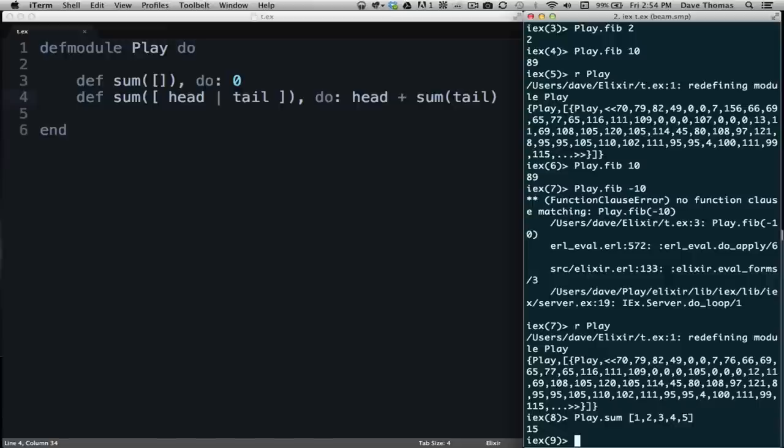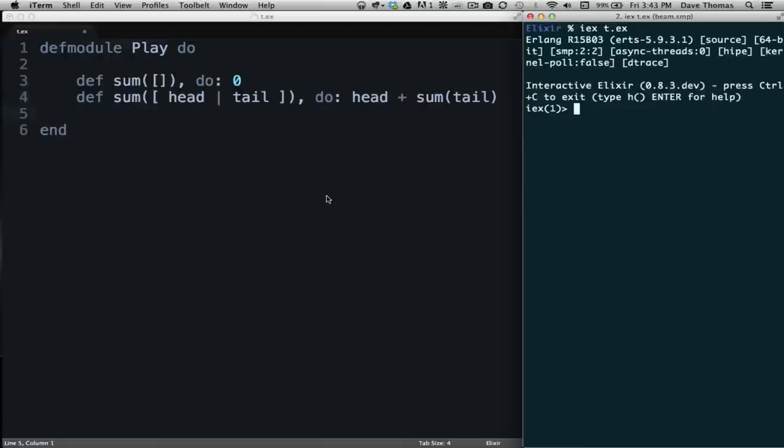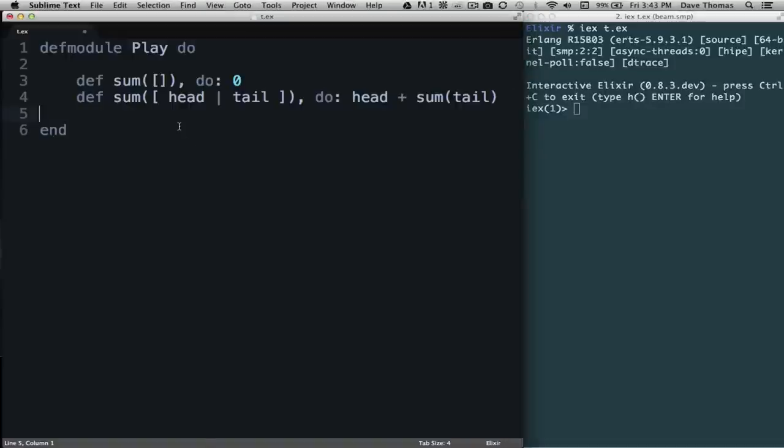Let's do just one more function — we're going to implement map. Map takes a collection and a function and returns a list where the values are the result of applying the function to each element of the original collection in turn. You could use it, for example, to double all the elements in a list. So what does map look like?